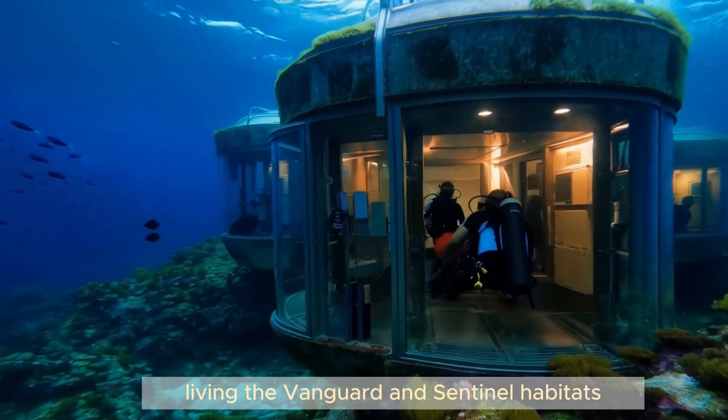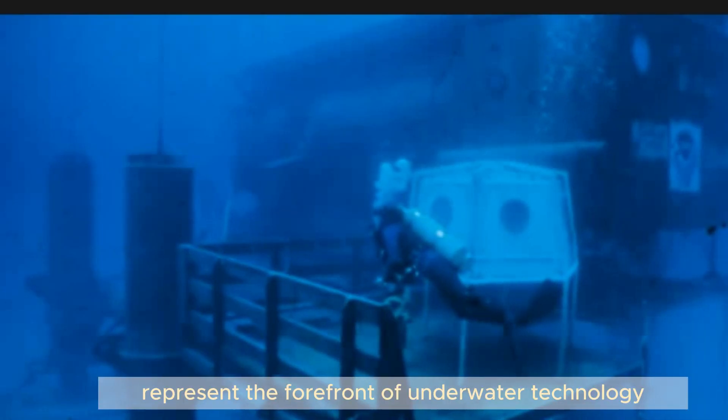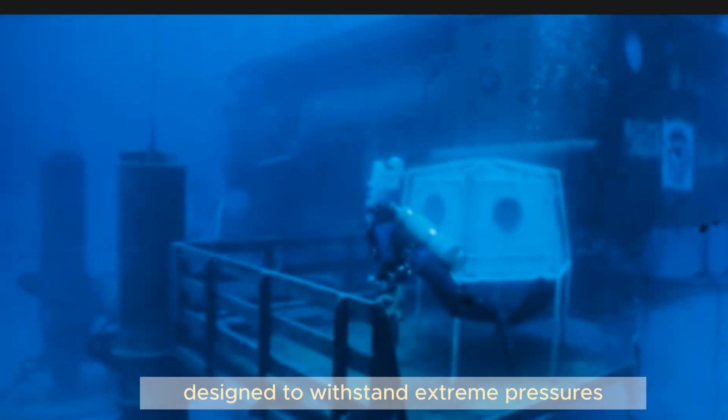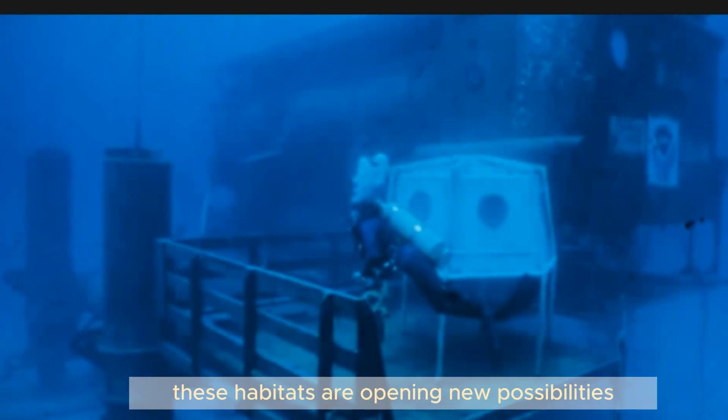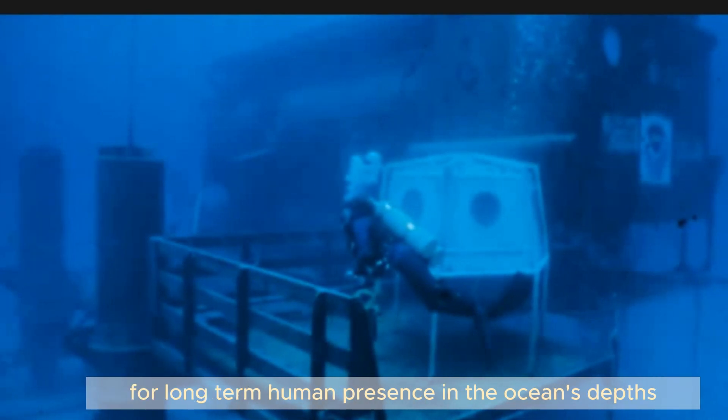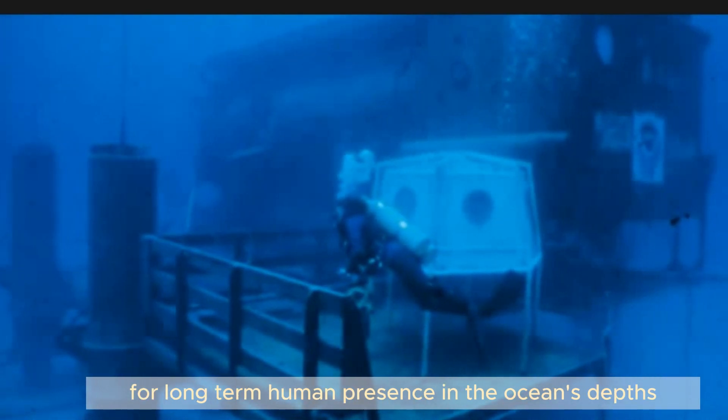The Vanguard and Sentinel habitats represent the forefront of underwater technology. Designed to withstand extreme pressures and provide a sustainable living environment, these habitats are opening new possibilities for long-term human presence in the ocean's depths.